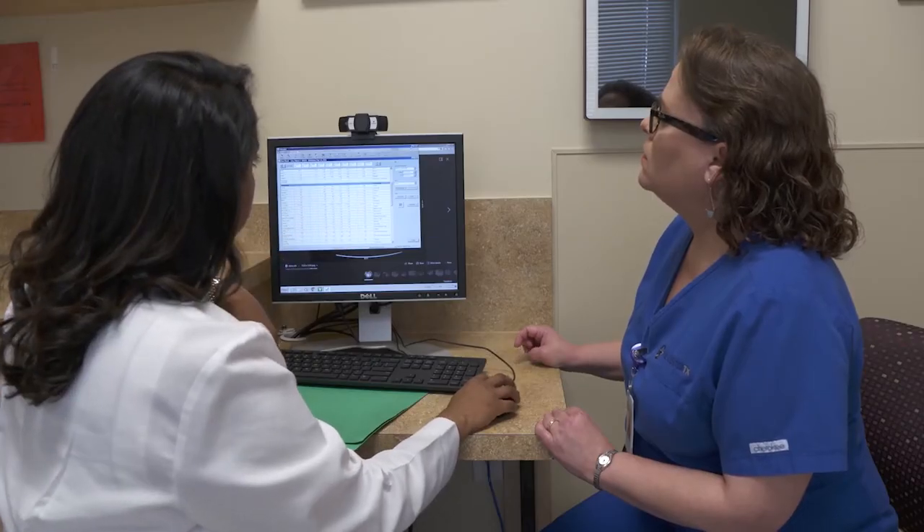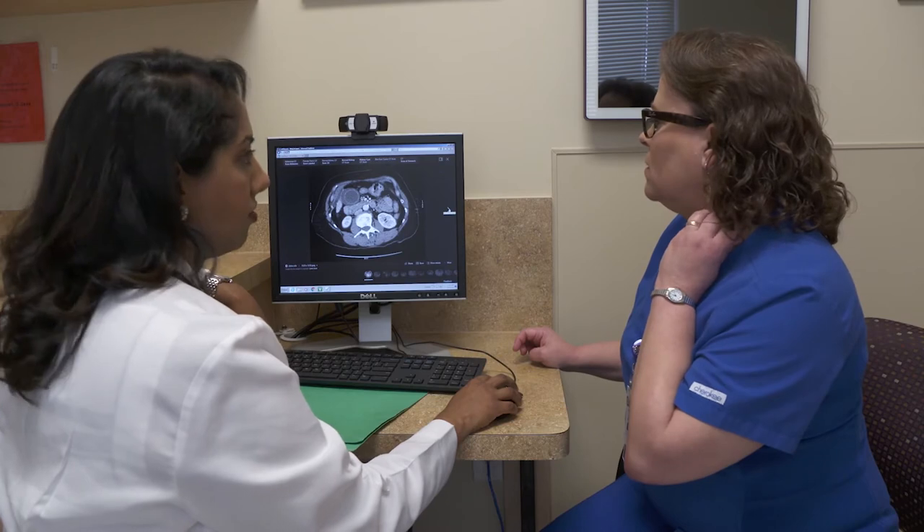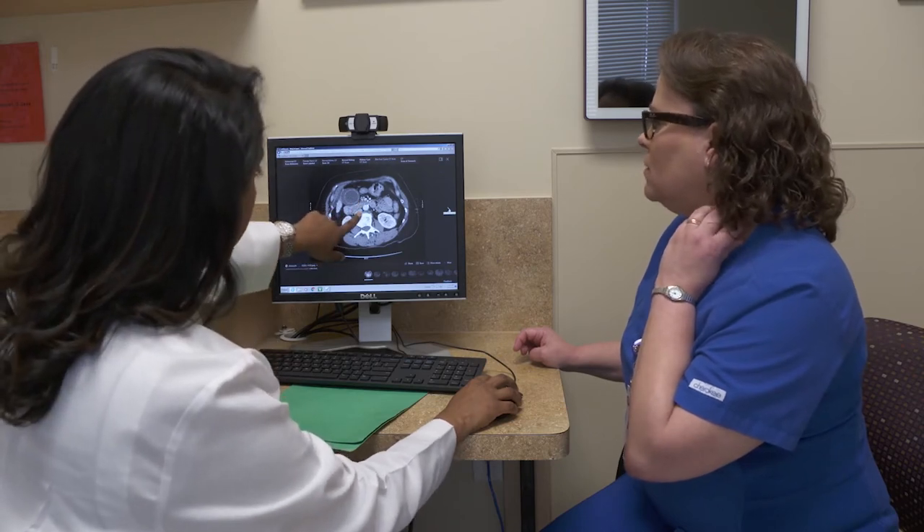OCM focuses on a team approach to care. It's not just about the patient's cancer — it's about the patient. OCM has allowed us to put this philosophy into daily practice. It makes us more accountable, and all of our team members have to come together to be successful in this program.